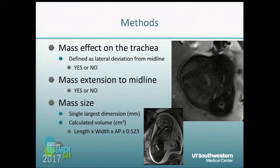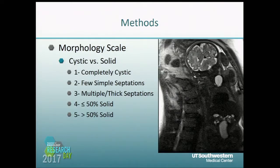Additionally, we looked at the size of the mass, both in the largest dimension and in volume. Lastly, we looked at the morphology of the mass, which we graded on a five-point scale from completely cystic to the most complex, which was greater than 50% solid. Here you have a completely cystic or grade one lesion in this fetal neck.